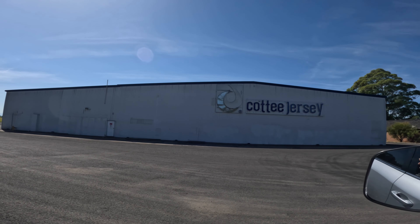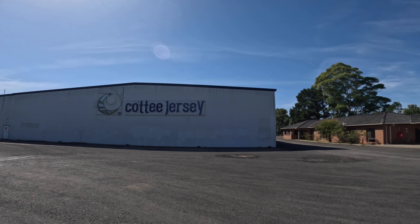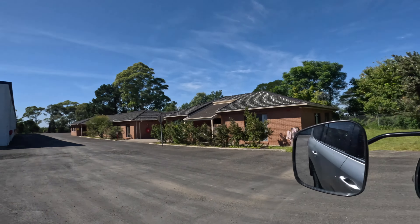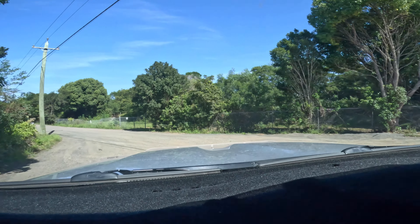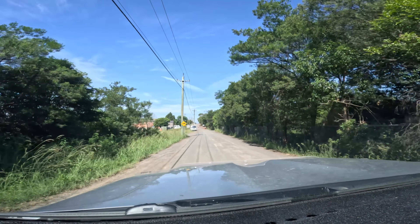We took a wrong turn, not sure where we are. Not sure what this area is anyway — this is what our wrong turn looks like. Not a problem when you're driving a 20-foot van.